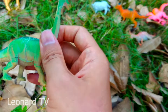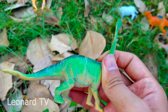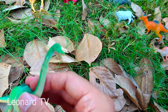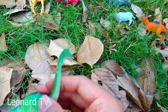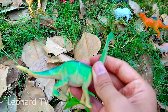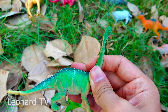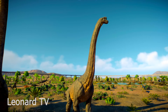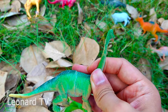Và đây là một chú khủng long cổ dài khác. Chú cũng là loại động vật ăn lá cây, có thân hình khá to lớn cùng với chiếc cổ siêu dài. Và đầu chú trông rất nhỏ cùng với chiếc mỏ hơi dài ra. Chú là động vật rất hiền lành không thể gây hại cho các khủng long khác.